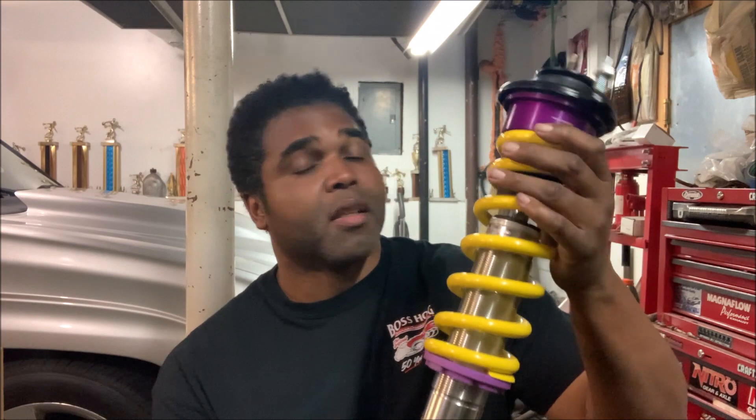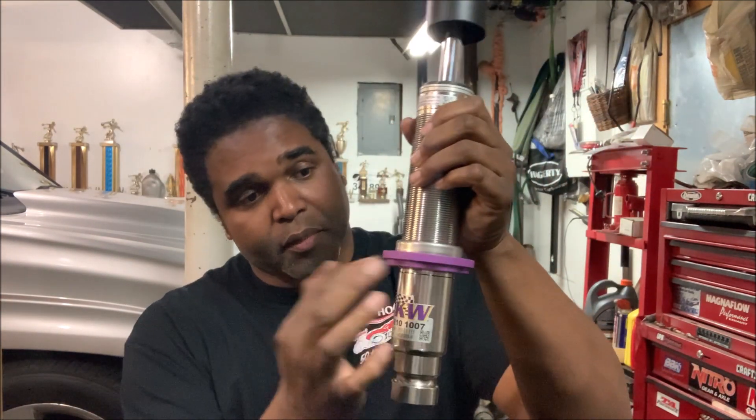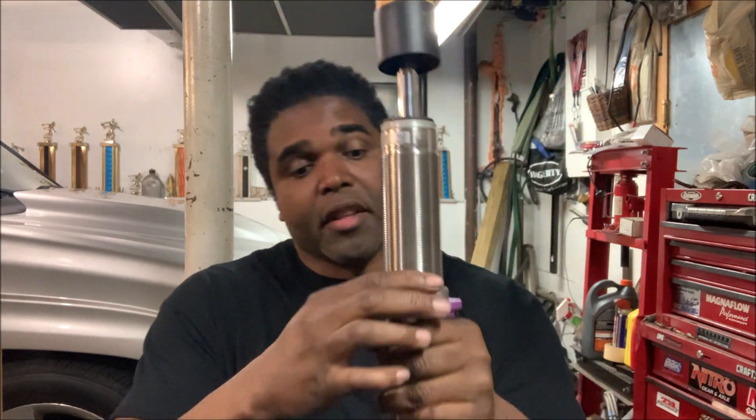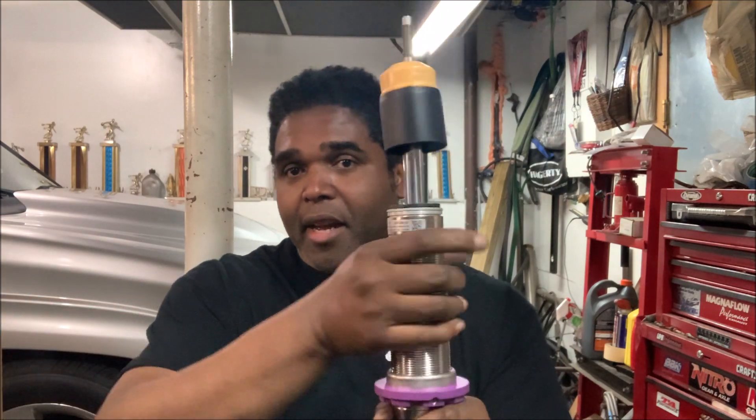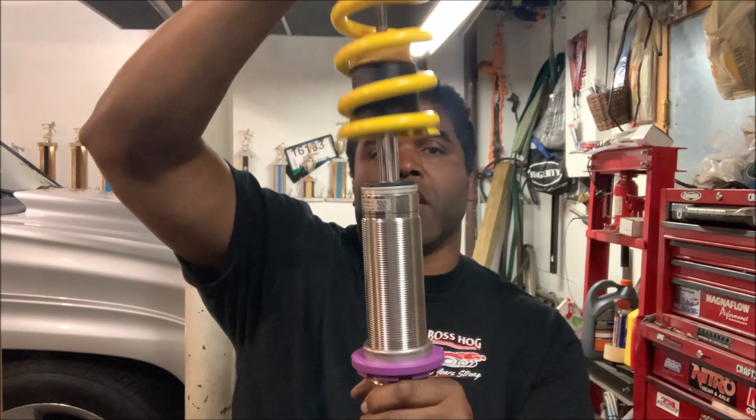Well your prayers have been answered because Beltech and KW got together and made a coilover system designed specifically for the Trailblazer and Trailblazer-like SUV vehicles. You can pick this kit up from Summit and it comes in the traditional purple and yellow. It comes with a shock — I usually like to bottom it out. Remember whenever you do coilovers, this is aluminum and this is also aluminum, so to prevent galling you want to use a lot of anti-seize.